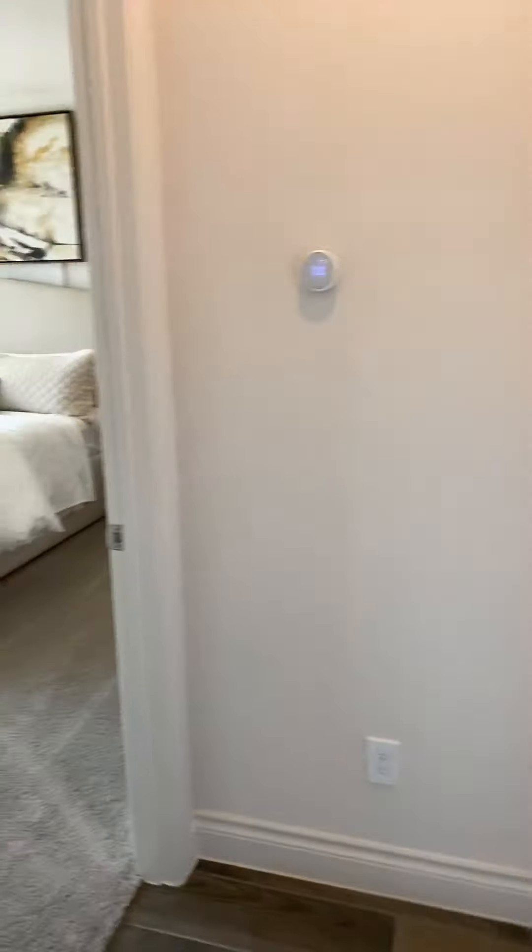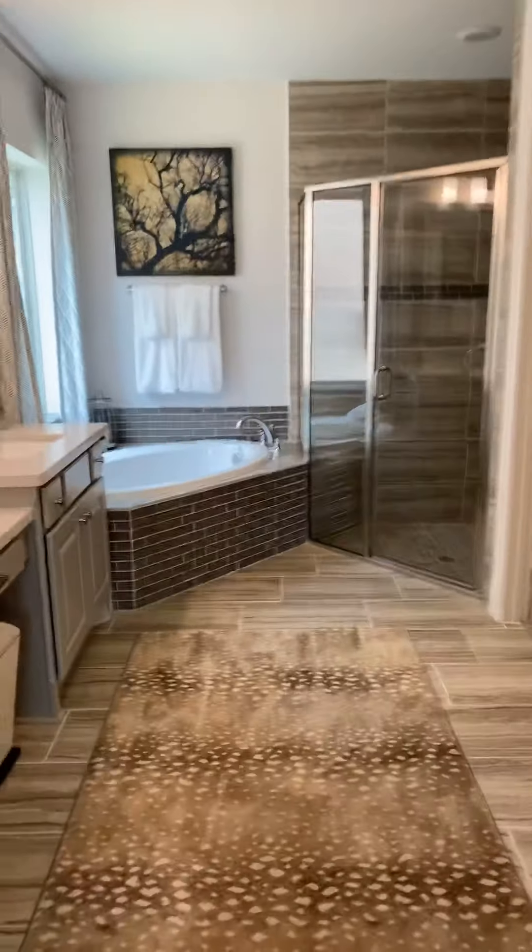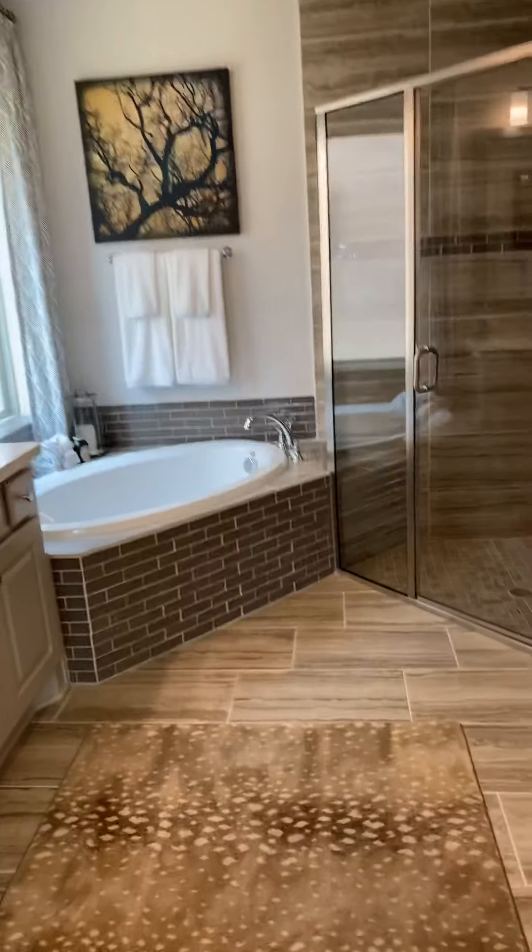Gorgeous painting. Love the light fixture. Beautiful windows. Plushy carpet. I love this back panel — the paneling look. Master bath. There's the shower and the tub.